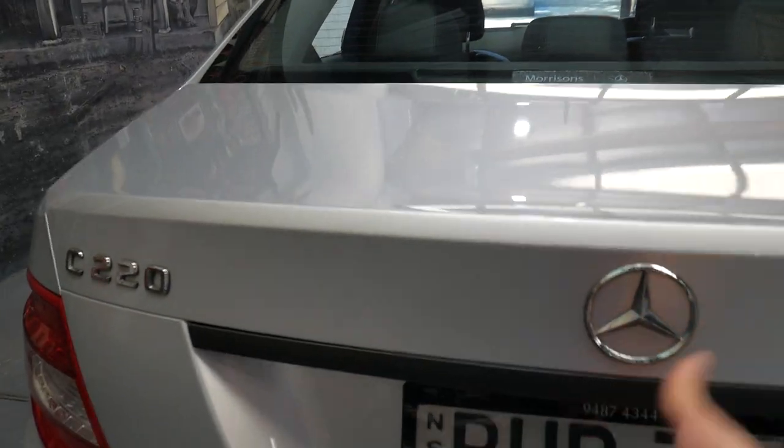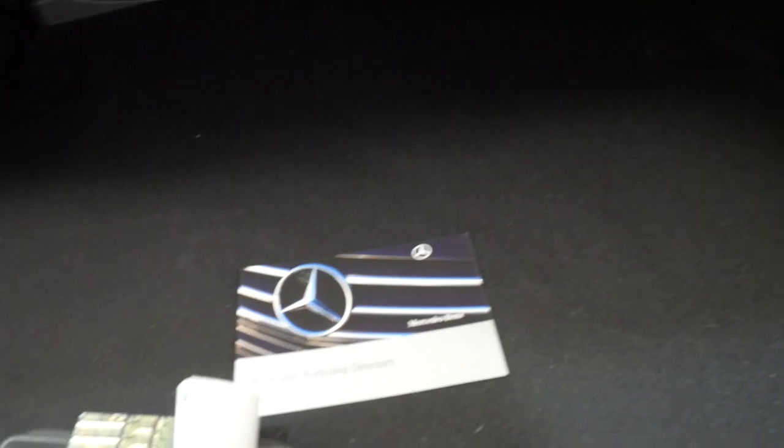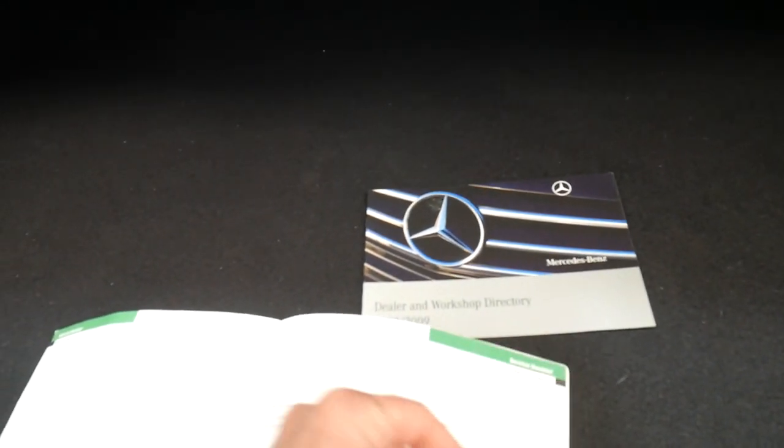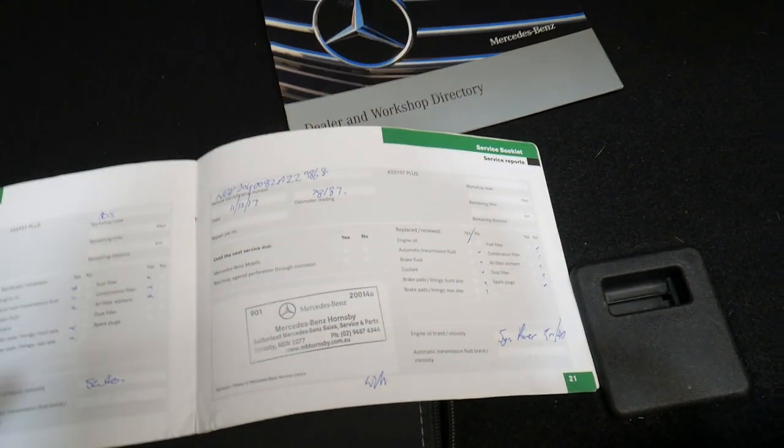We'll have a quick look at the service history because I think it's something which needs to be seen. It does have a full-size spare as well. Here's the log book. It's done just over 80,000 kilometres. The last service — that's fantastic — was done in December at 78,000 kilometres.